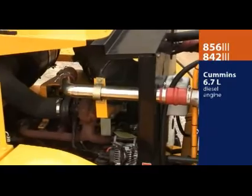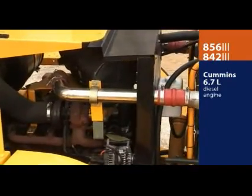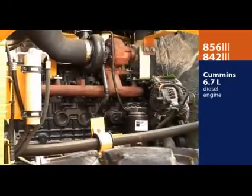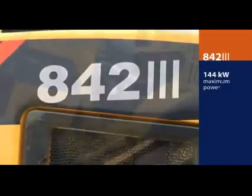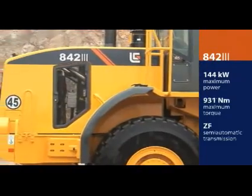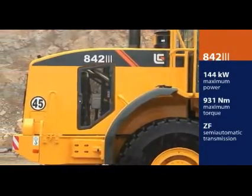Both the 842 and 856 are powered by the fuel-efficient, high-torque Cummins 6.7-liter engine. The 842 delivers 144 kilowatts and 931 newton meters of maximum torque to the field-proven ZF semi-automatic transmission.